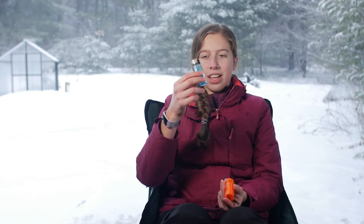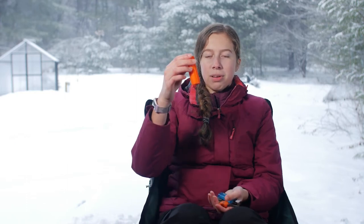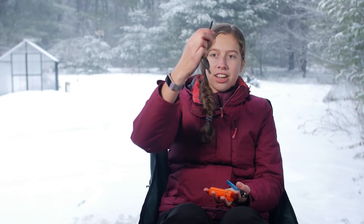Another one of the 10 essentials is fire starter, so I have a lighter, a waterproof container for matches, and then a striker that makes sparks so you can make a fire.